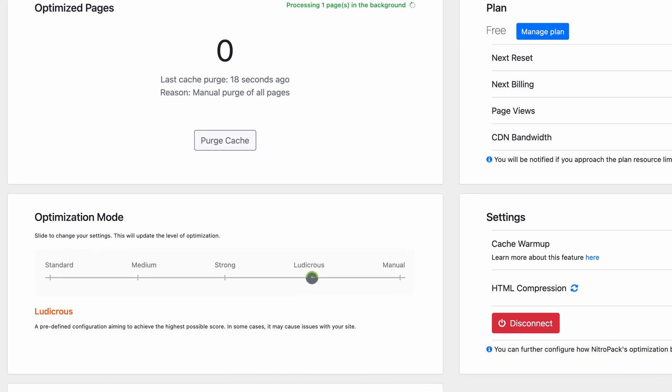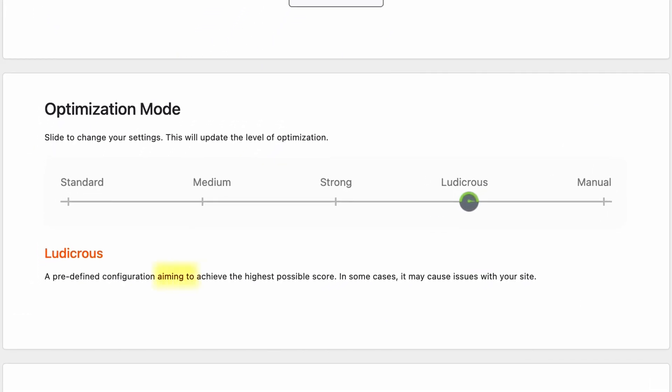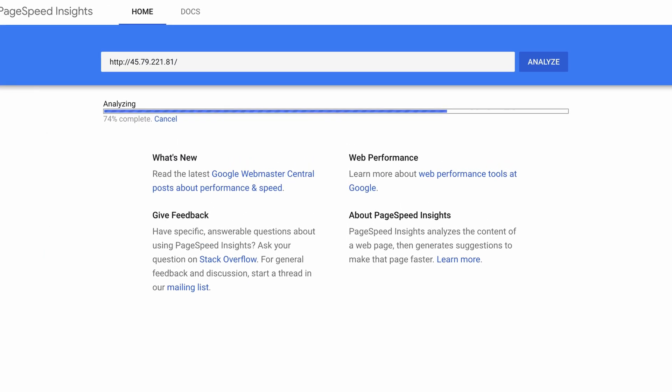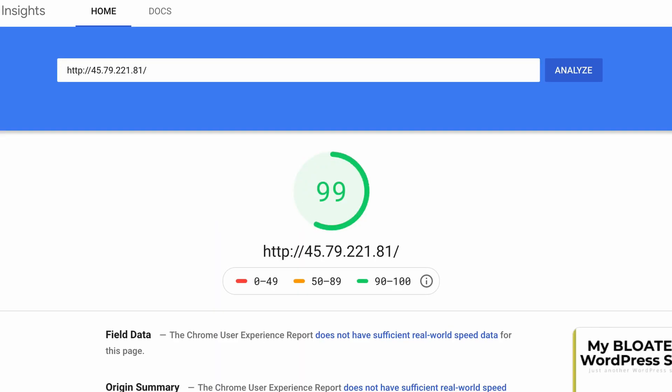NitroPack's optimization is a combination of page cache, minification, content delivery network, and lazy loading. By default, NitroPack optimizes your website using its ludicrous mode, which aims to achieve the highest possible score. And it certainly did this for my bloated website, taking it from a PageSpeed Insights score of 35 to a near-perfect score of 99.